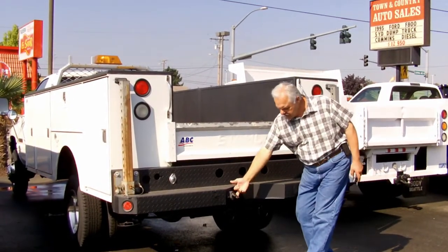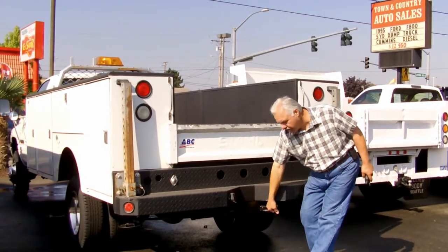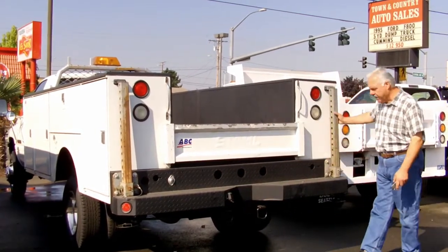It's got a heavy-duty step bumper, electrical plug for your towing, a hitch, tie-ons, and it's also got the stabilizers.